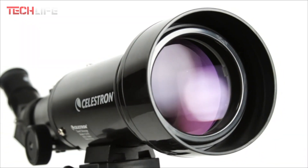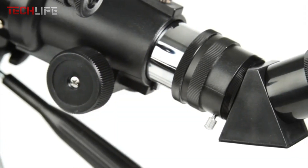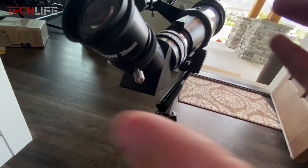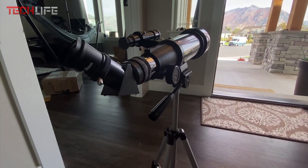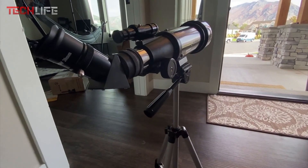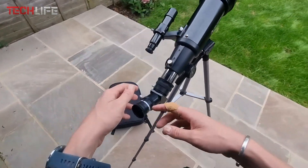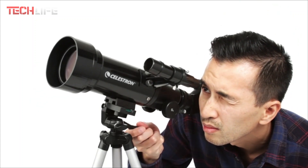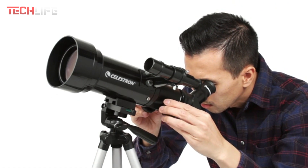Its adjustable tripod and altazimuth mount make tracking moving objects easy, ensuring stable and accurate observation. The Celestrin 21035 is also known for its quick setup, making it great for beginners and enthusiasts alike. The fully coated optics enhance light transmission, delivering sharp and bright images. Its ergonomic design ensures comfortable use, and its durable construction means it will be a reliable companion for your astronomical adventures. It's an excellent choice for those seeking a versatile, portable, and high-quality telescope, perfect for enjoying the night sky anywhere without sacrificing performance.